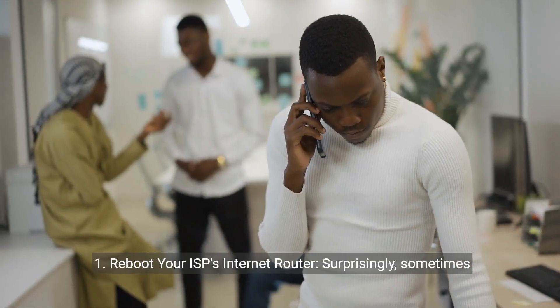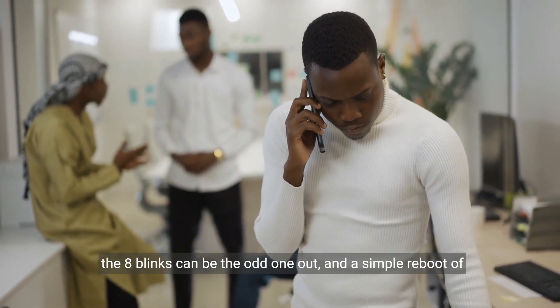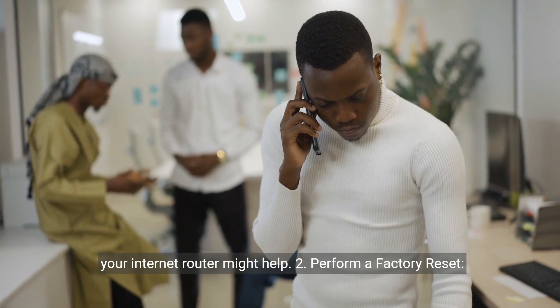Step 1: Reboot your ISP's internet router. Surprisingly, sometimes the 8 blinks can be the odd one out, and a simple reboot of your internet router might help.